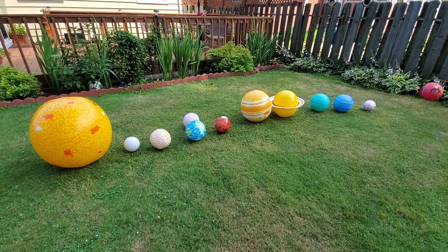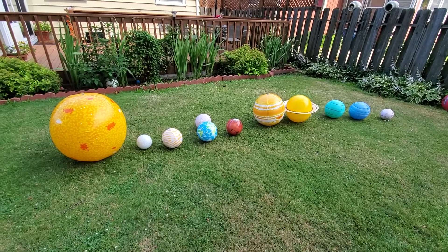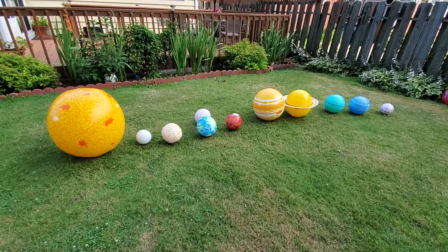Hello everybody, welcome to another video. Today we are going to show the solar system.